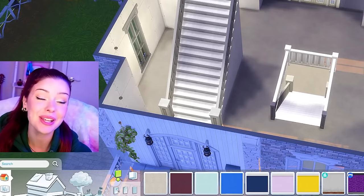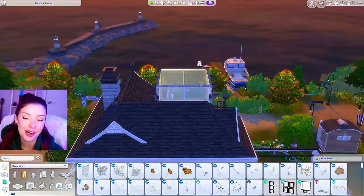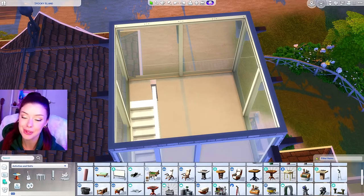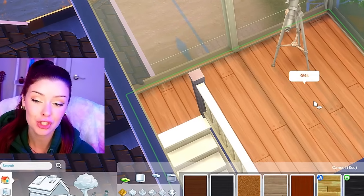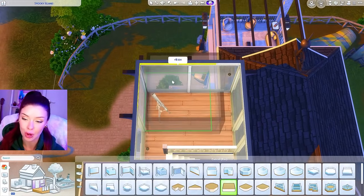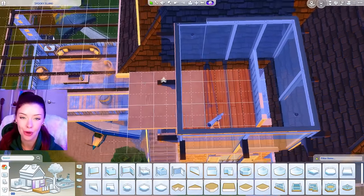Coming in at number nine is acrophobia, the fear of heights. For the fear of heights room, they're already way up here, which is pretty high. What if we added a telescope? Doesn't get much higher than the stars. It would also be interesting if we had those observation decks you normally see in tourist destinations — like a tower or something — the places that have glass flooring where you can come out and stand on it and you're up really high, so it's scary.